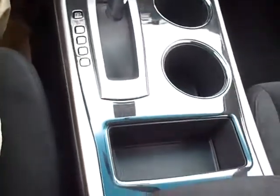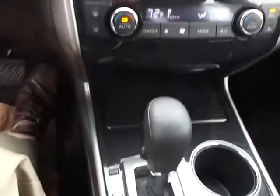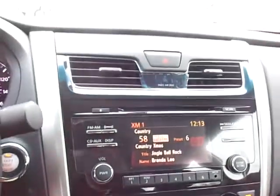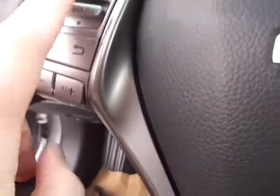The center console looks very clean. It has the piano black trim on all the SVs with the black interior. Controls over here for the cruise control, Bluetooth, audio, and volume. All the SVs also have sunglass holders along with dual map lights.